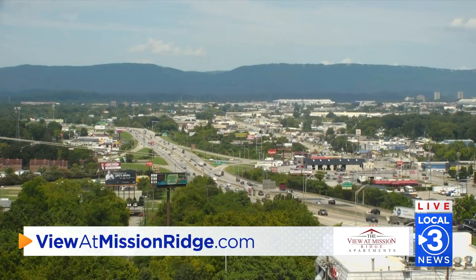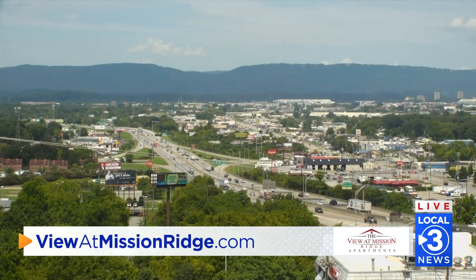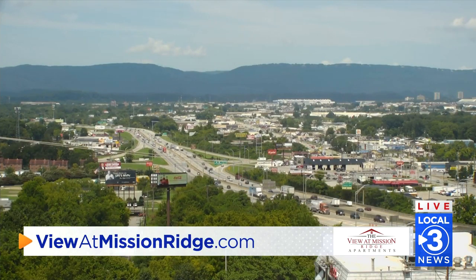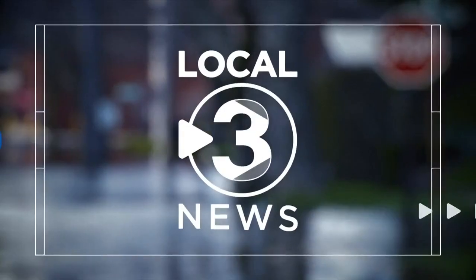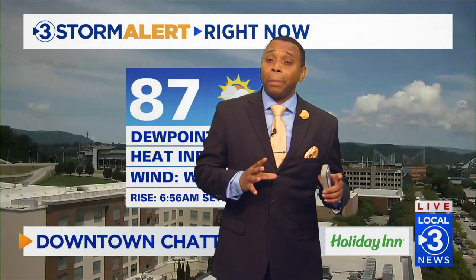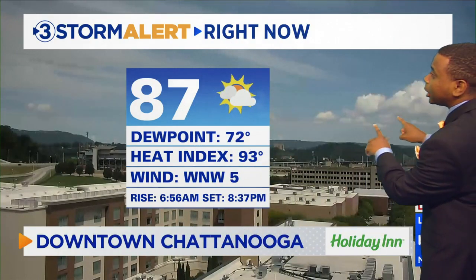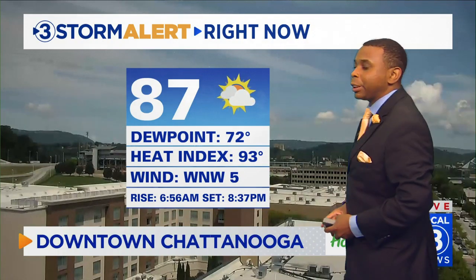Taking a live look right now from the Mission Ridge camera, let's get to meteorologist Cedric Haynes in the studio for a forecast check. Hot and humid out there, and we're starting to see more pop-up showers and storms developing. Looking at clouds from downtown Chattanooga, notice they're starting to get a little vertical depth — that tells us the humidity is there and these clouds are trying to build up and produce thunderstorms.